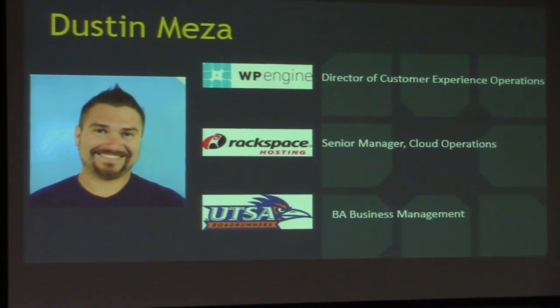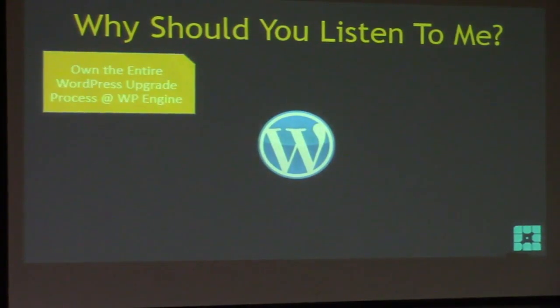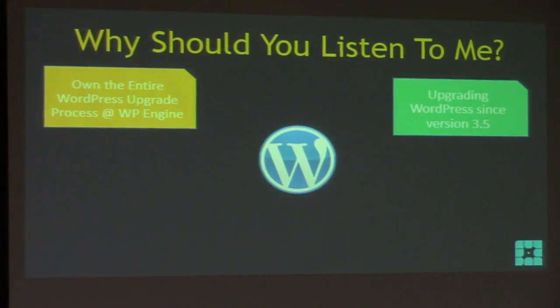I have a BA in Business Management, which didn't help me at all for the jobs I got. So why should you listen to me? I own the entire WordPress upgrade process at WP Engine. For the last three years I've been upgrading WordPress since version 3.5.